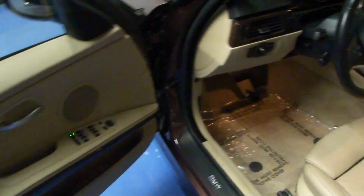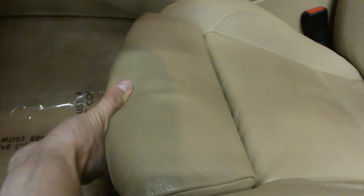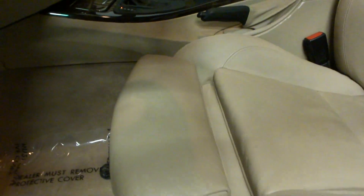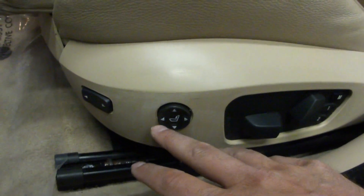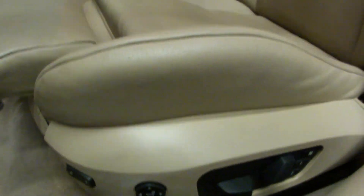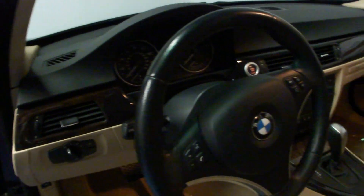With a wood trim interior, the sport package gives us this more aggressive side bolster sport seat. This front part here is adjustable — there's a power button that actually controls this side bolster; you can squeeze it in or bring it out. This here is a lumbar button that's part of our premium package. That does guarantee us the leather and gives us the home link with automatic xenon headlights and steering wheel radio controls.